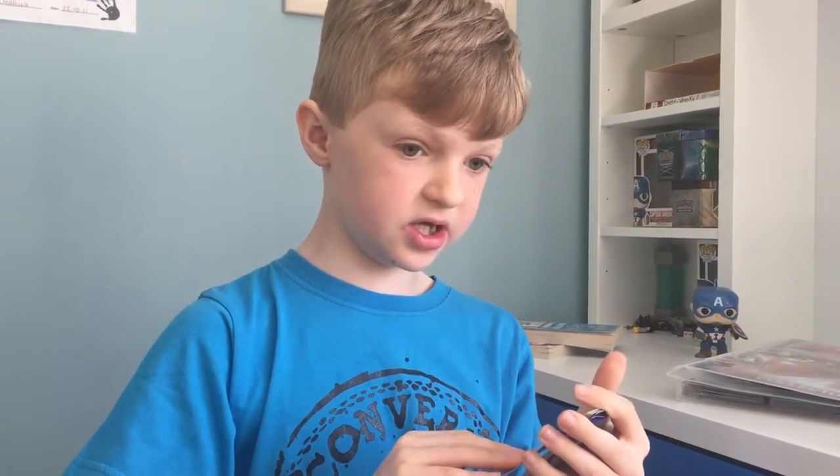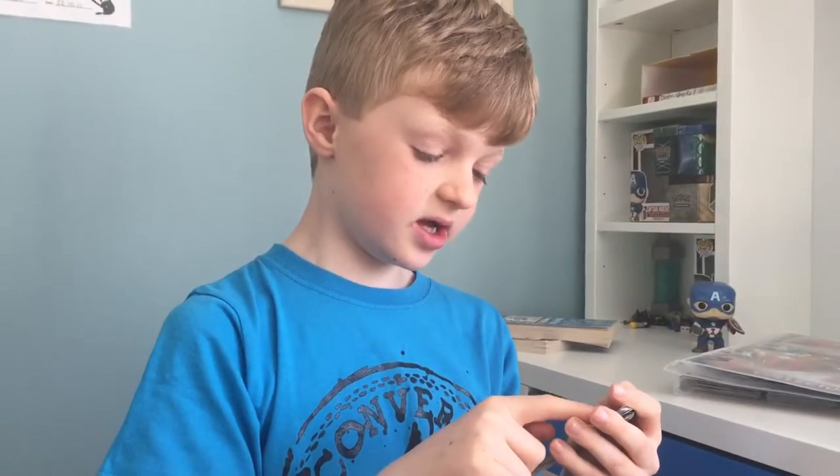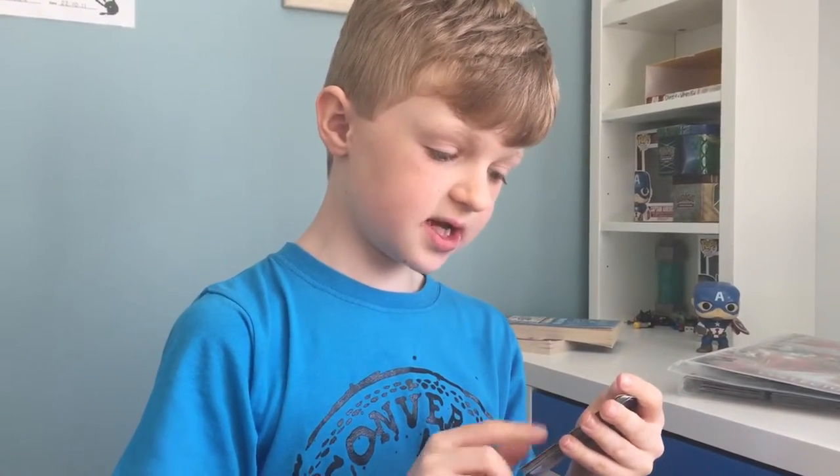Next, at number 2, we have Pikachu. Pikachu is an electric type, obviously, and does quick adapt for 20 damage.